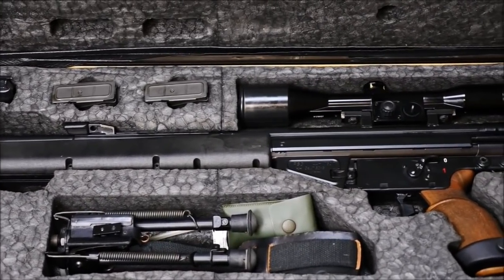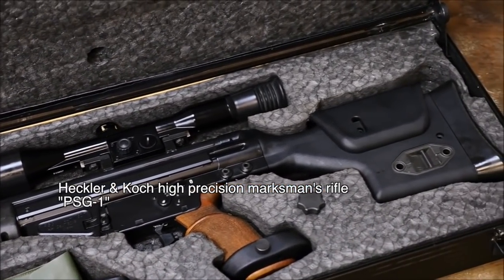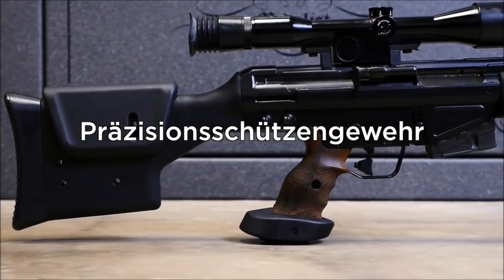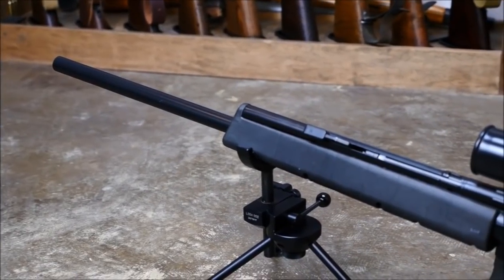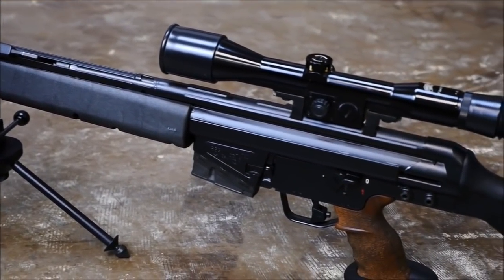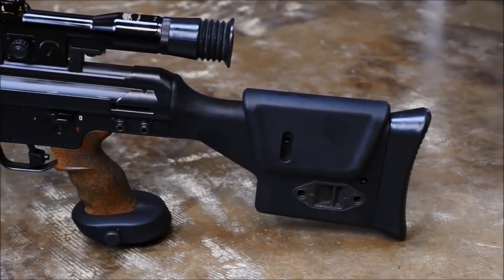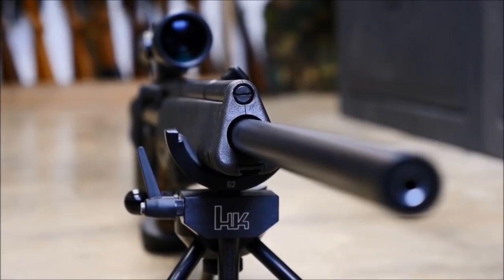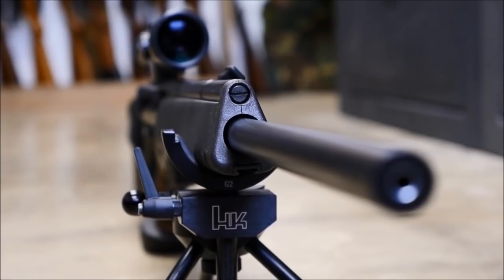One weapon featured prominently in both MGS2 and MGS1 is the Heckler & Koch PSG-1. Designed in the mid-80s, PSG-1 stands for High Precision Marksman's Rifle. It was uniquely designed not for military but for police and counter-terrorism operations, though in some ways it's basically just a customized variety of the same company's G3 rifle. The coolest detail on the PSG-1 is its silent bolt closing device, which allows, with just the push of a button, total silence prior to taking a shot.